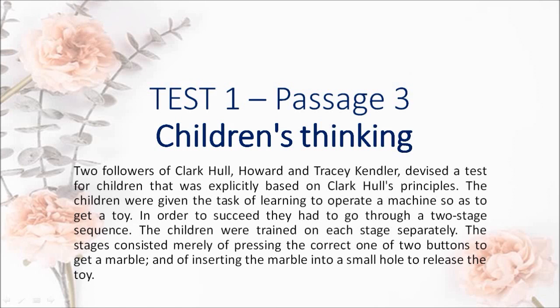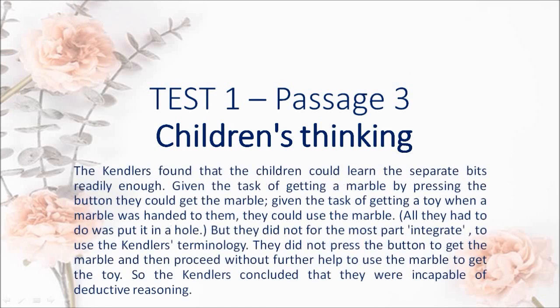The children were trained on each stage separately. The stages consisted merely of pressing the correct one of two buttons to get a marble, and of inserting the marble into a small hole to release the toy. The Kendlers found that the children could learn the separate bits readily enough — given the task of getting a marble by pressing the button they could get the marble; given the task of getting a toy when a marble was handed to them, they could use the marble. All they had to do was put it in a hole, but they did not for the most part integrate, to use the Kendlers' terminology.